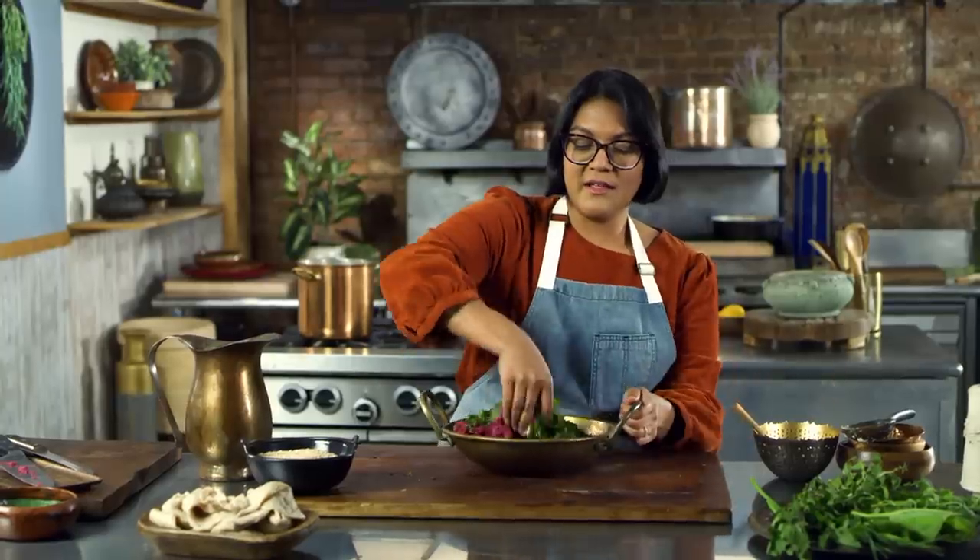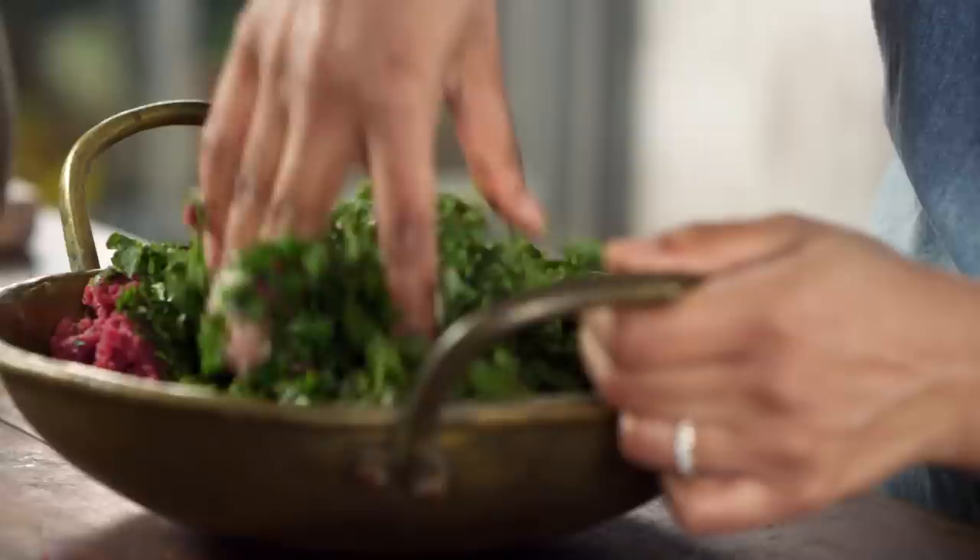So this ancient recipe, it wasn't super specific. It said two bunches of stinging nettles, some venison, and a cup of barley.